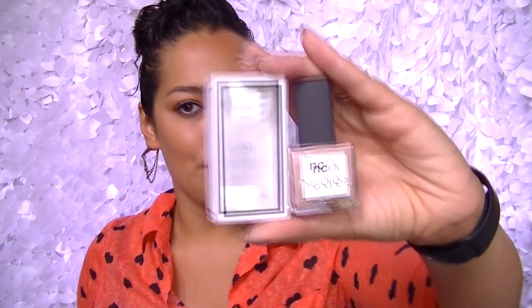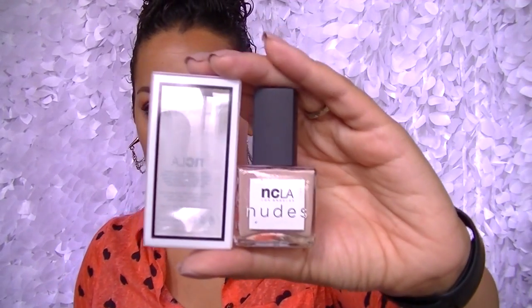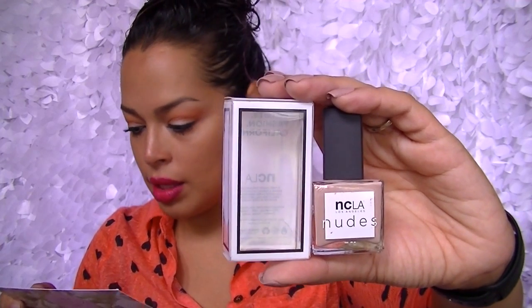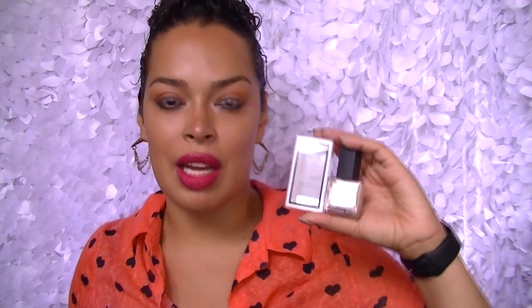I haven't received the NCLA nail polish before — actually, I think I did once and I wasn't really impressed. It was a pretty color, but let me just show you. I got Color Volume 4, and this is the box it comes in — that's obviously the color. It's just a really nice neutral nude. My neighbors are always working on their house — anyway, this is a full size and these are $16.